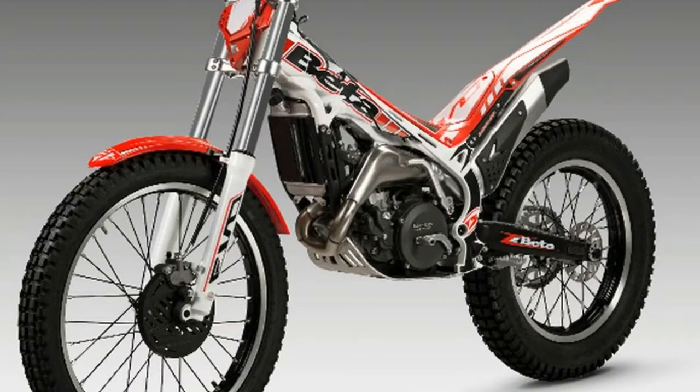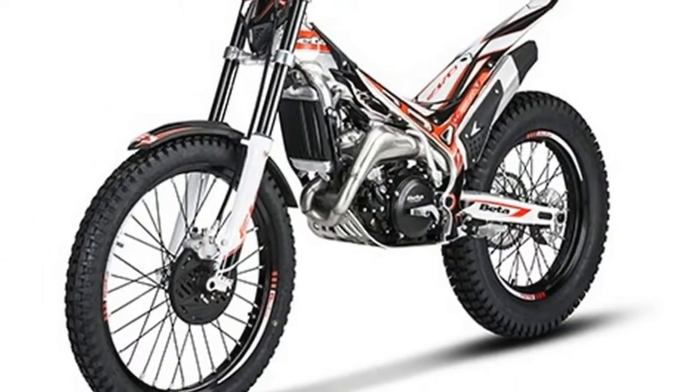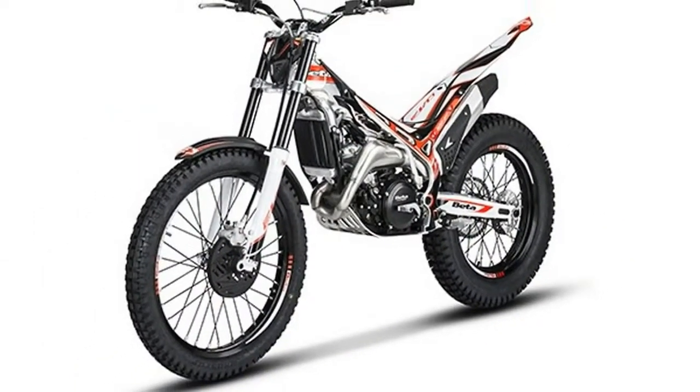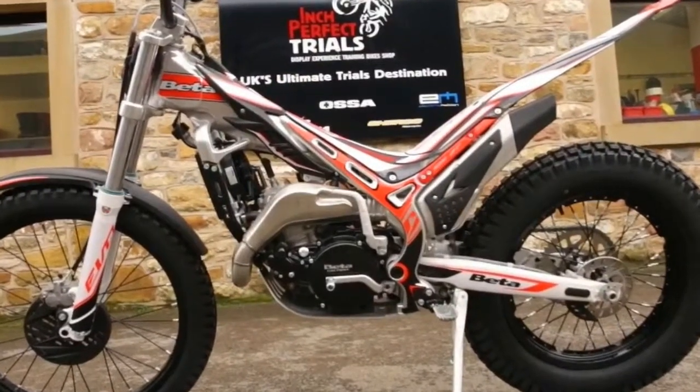All of the 2018 Beta EVO motorcycles get a suspension update. The fork and shock have more progressive damping to reduce bottoming on hard impacts. Also, to make servicing easier, both fork legs take the same volume of oil after servicing.